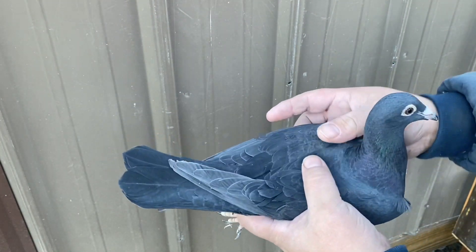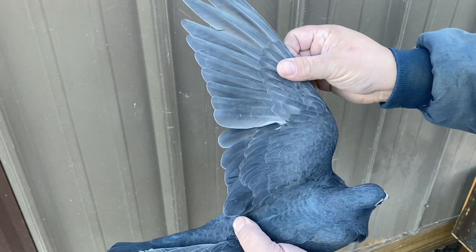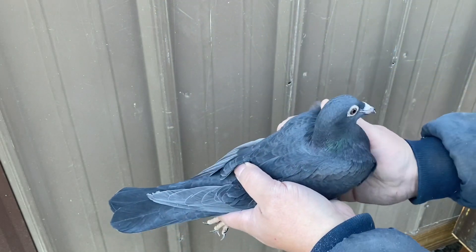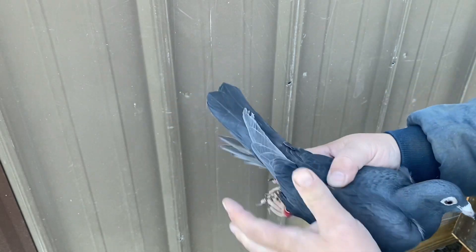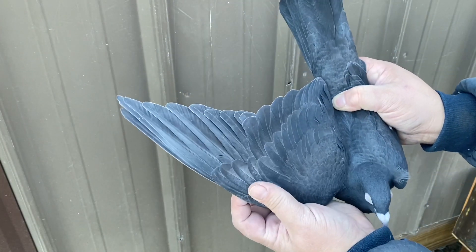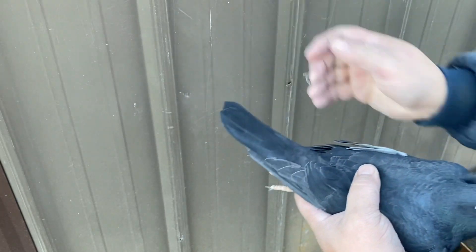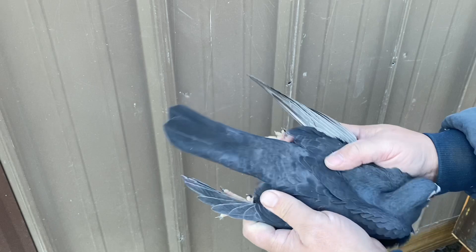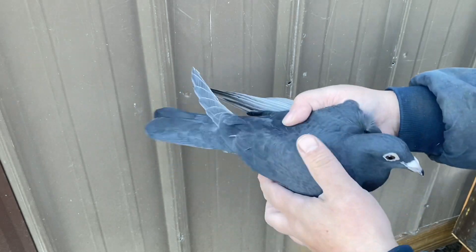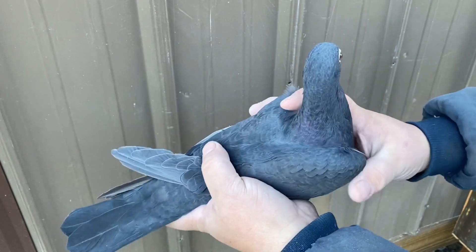Here's the other one — a nice looking young bird, another black eagle. Beautiful looking bird, looking forward to seeing how they do.